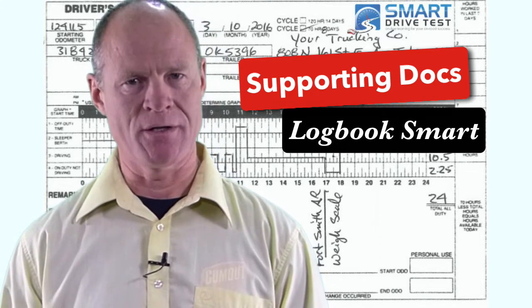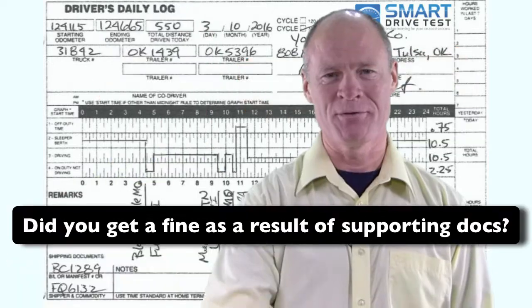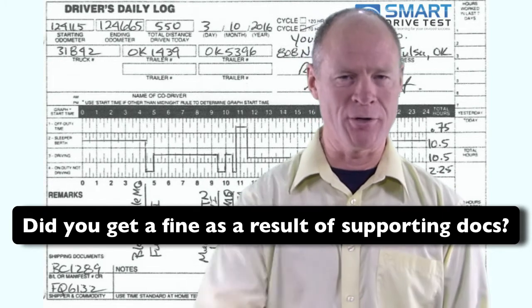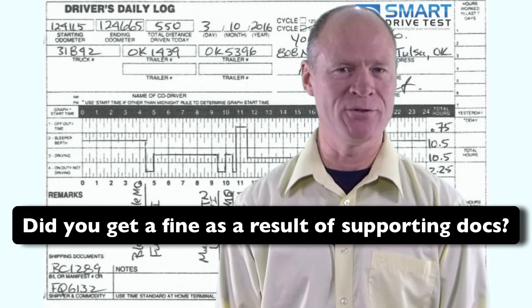Be sure that the supporting documentation lines up exactly with what's on your logbook. Have you ever gotten a fine because your supporting documentation didn't line up with the time on your logbook? Leave a comment down in the comment section — all of that helps out the new drivers coming into the industry.